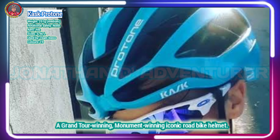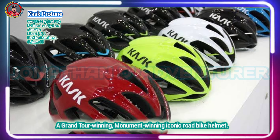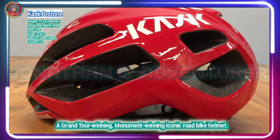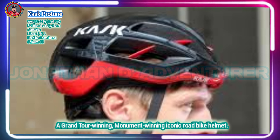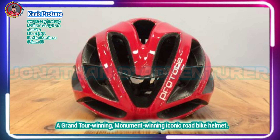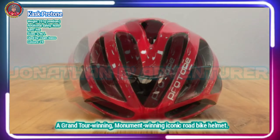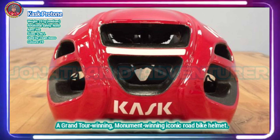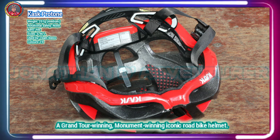Launched over five years ago and worn by Team Sky to victory in the biggest races in the sport, the fact that the same design is still being worn by the now-named Team Ineos without a design update speaks volumes for this helmet. One of the first semi-aero road bike helmets available, the Kask Protone offers decent ventilation in all but the hottest conditions while claiming to retain the benefits of an aero helmet. At 251 grams for a size medium, the Kask Protone is fairly competitive in the weight stakes, and the rotating tension dial to the rear offers a secure fit for a variety of head shapes and sizes.